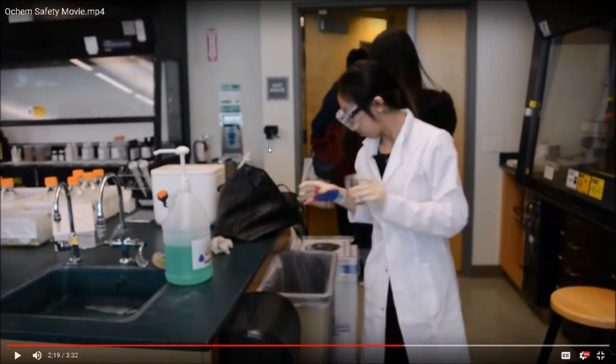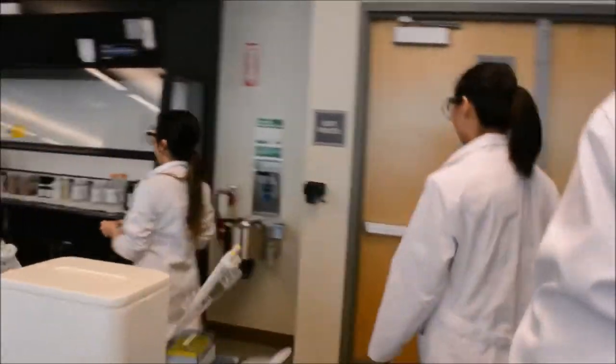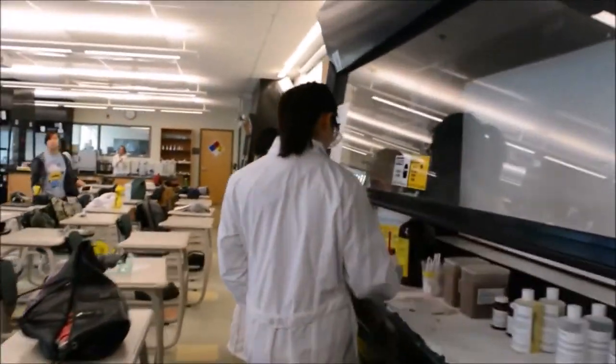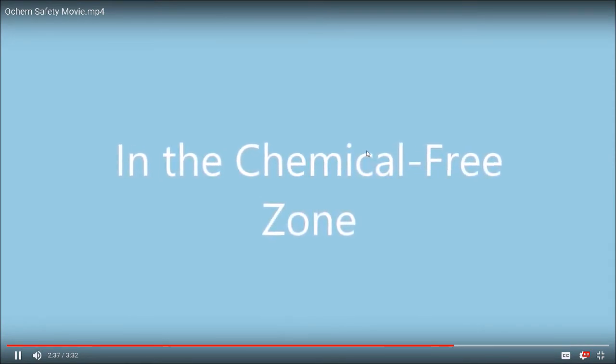Don't drop your beakers — they're expensive. This is the proper way to dispose of your chemicals. You have the solid waste disposal container where contaminated gloves are thrown away, and a separate container for disposing of your chemical waste. Very, very, very important.